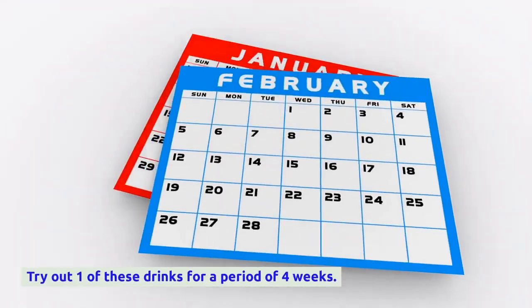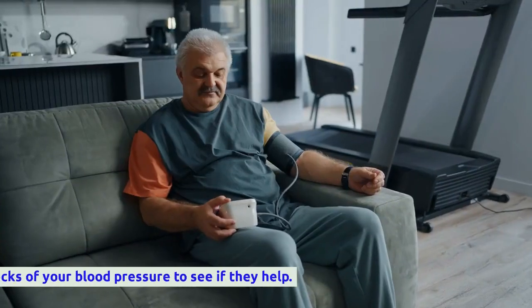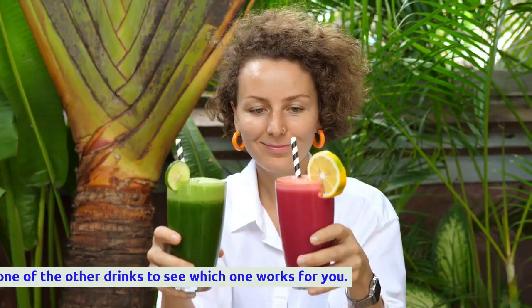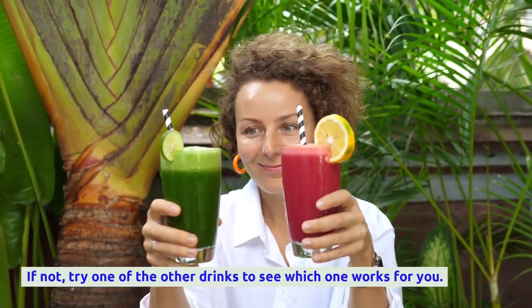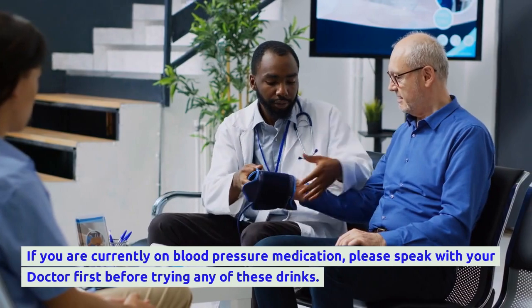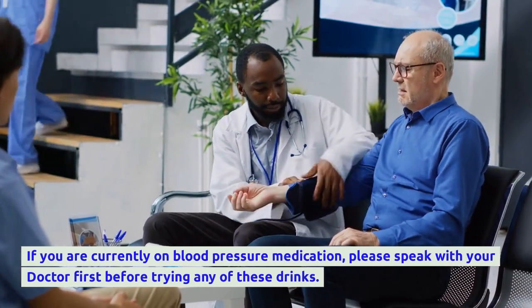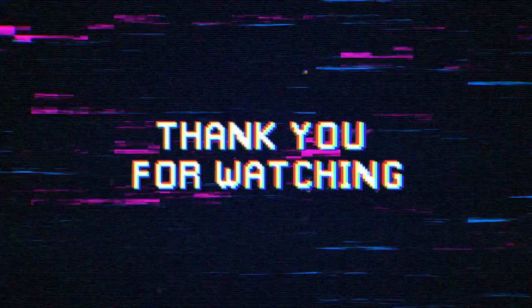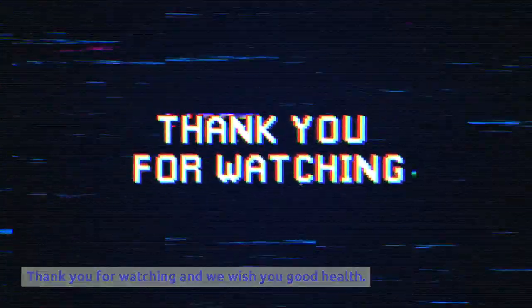Try out one of these drinks for a period of four weeks and have regular checks of your blood pressure to see if they help. If not, try one of the other drinks to see which one works for you. If you are currently on blood pressure medication, please speak with your doctor first before trying any of these drinks. Thank you for watching and we wish you good health.